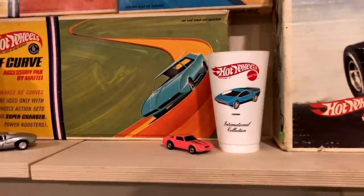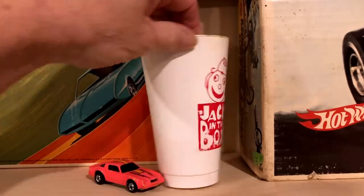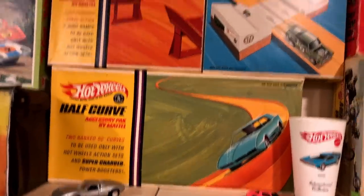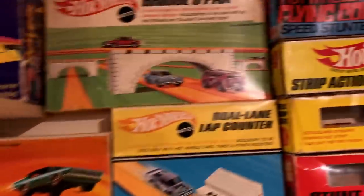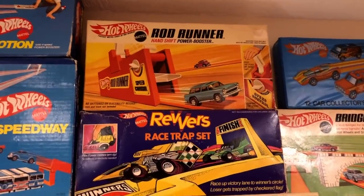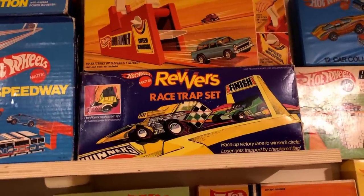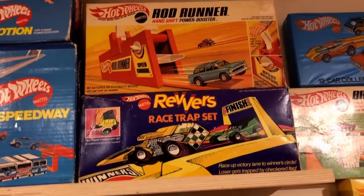This is a Canadian cup from Jack in the Box right there — there's a whole bunch of them, 10 or 12, and they are really, really rare. Hot Curve Set, the Dual Lane Lap Counter, Jump Set, Bridge Set, now the Car Case, another Car Case, Hot Wheels Puzzle, the Reverse Race Trap Set, Rod Runner. The Hot Wheels Reverse Race Trap Set — you can see me buying that in the 50th Anniversary Show on the History Channel.